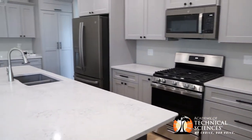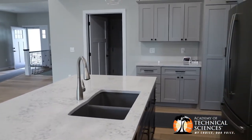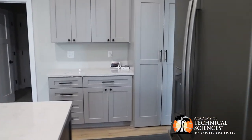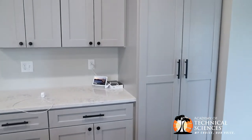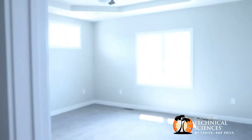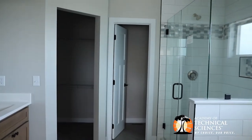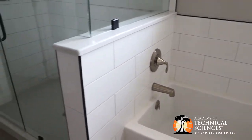When we start this build, the concrete work is done for us and then we start right away with the framing process, taking it all the way through the finishing stages right before graduation. It's about 2,000 square feet, five bedroom, three bath, and a fully finished basement as well.